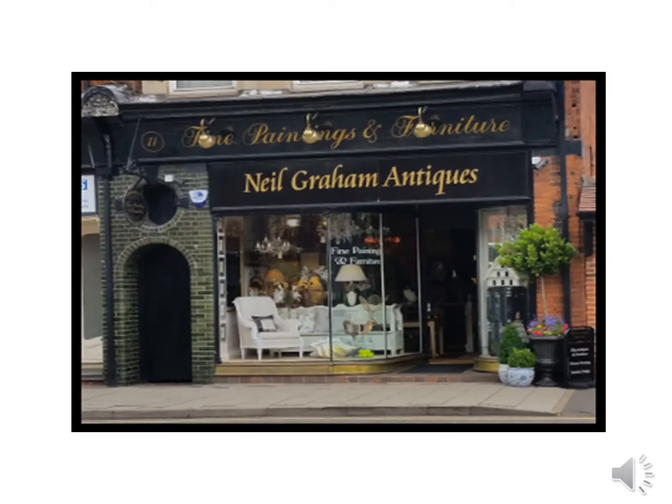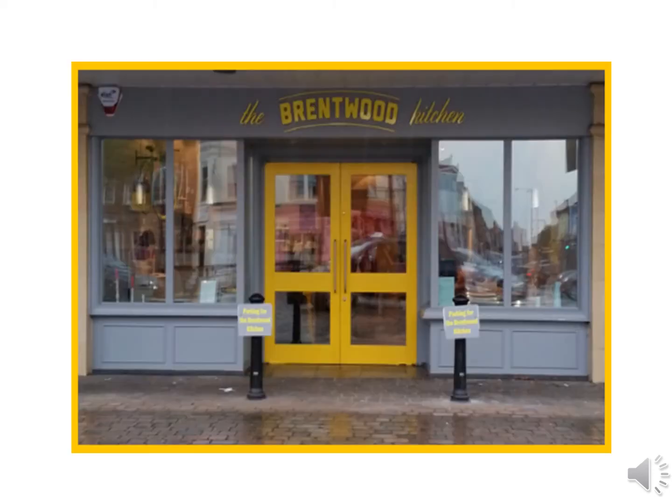Coming back towards the High Street on the right, the first shop is Neil Graham Antiques, which is owned by Mick Norcross who used to own the Sugar Hut. Back to Wilson's Corner and turn right and we have the Brentwood Kitchen.